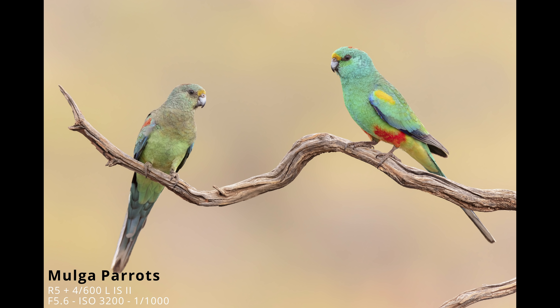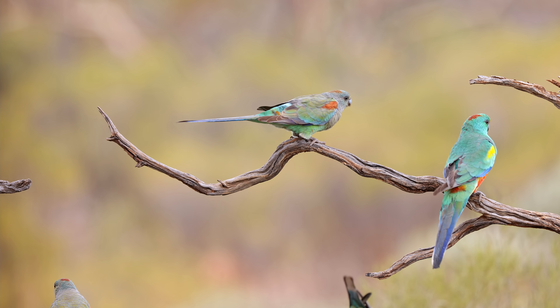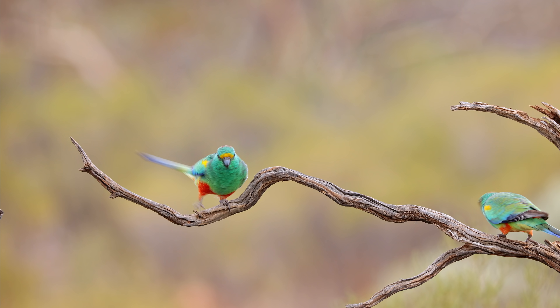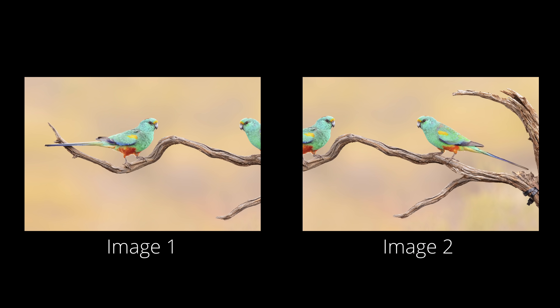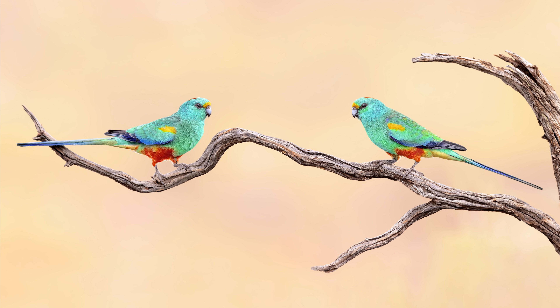There wasn't much happening where we were in the morning — a few birds came in but then nothing for a long time. So we decided to switch hides and go back to the hide where we were yesterday afternoon. Hoping to see some more honeyeaters, parrots, and maybe even a Galah coming in. Fingers crossed for this afternoon — the weather is still nice and overcast, perfect conditions. Though it seems those cooler overcast conditions also make the birds less keen to come to the water. We definitely prefer these conditions over that harsh mottled sunlight though.